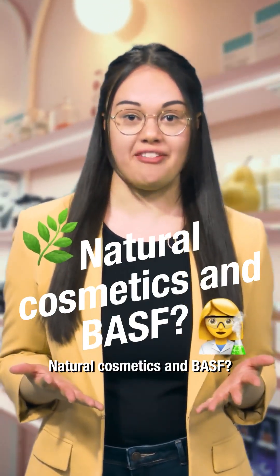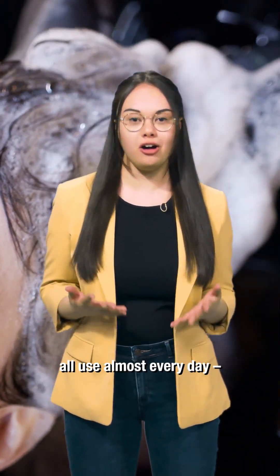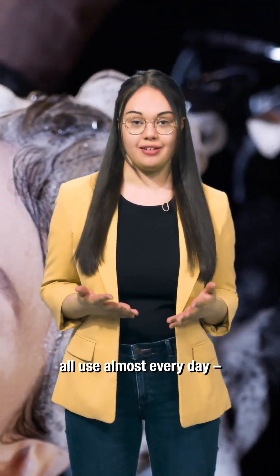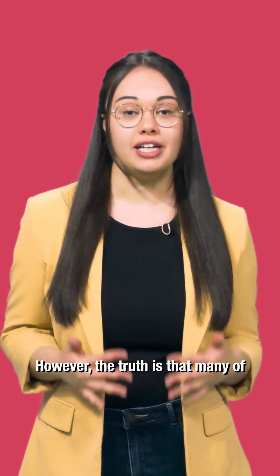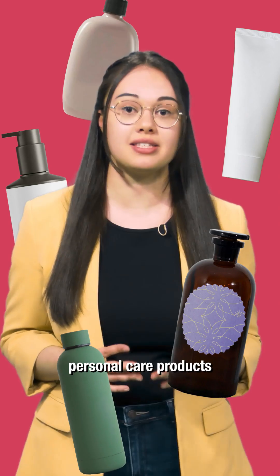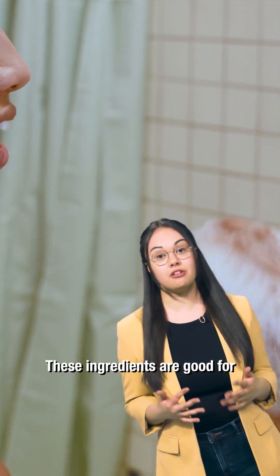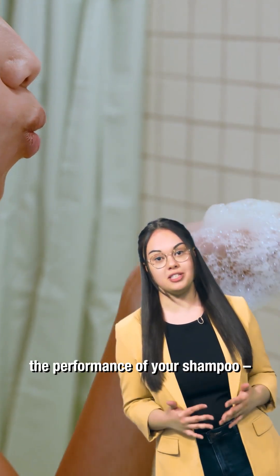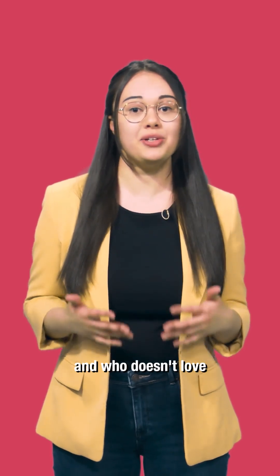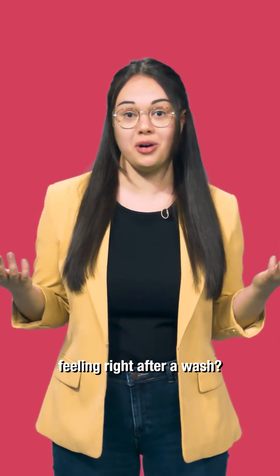Natural cosmetics and BASF — how does that fit? Well, let's start with something we all use almost every day: shampoo. The truth is that many conventional personal care products still contain synthetic polymers or silicones. These ingredients are good for the performance of your shampoo, and who doesn't love that smooth, silky, and well-groomed feeling right after a wash?